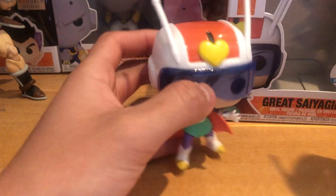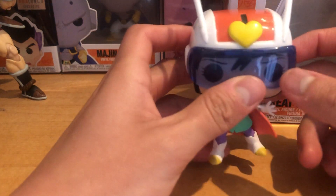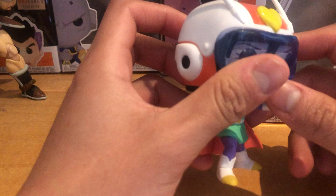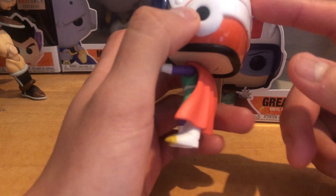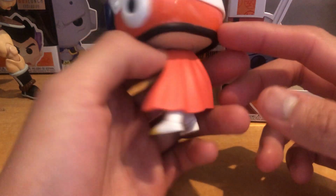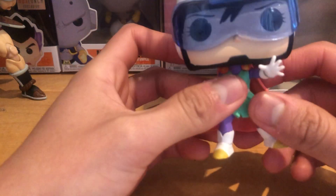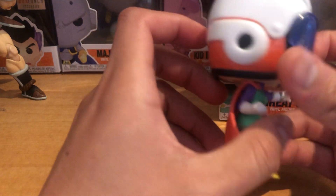Great Saiyan Girl — I believe this is our second Videl Funko Pop, though I might be wrong. This is the second Videl pop we have. Great Saiyan Girl is pretty cool — she teams up with Gohan to help fight crime.